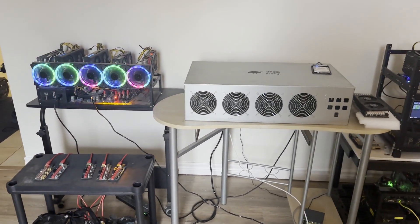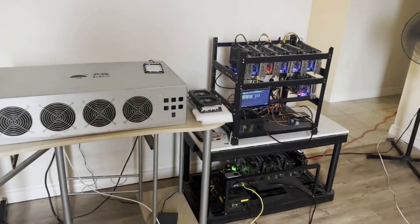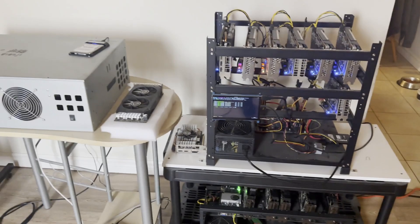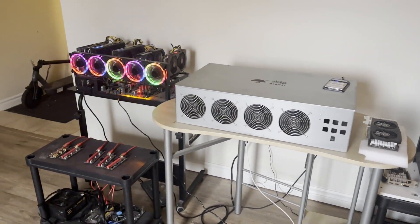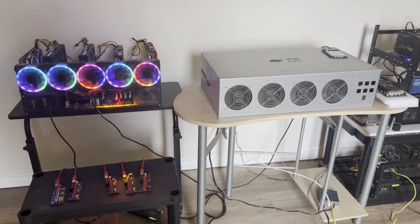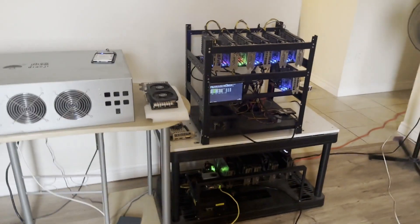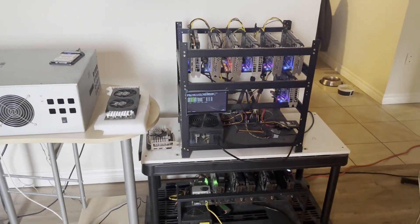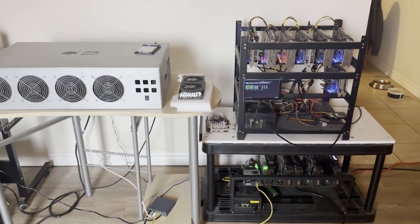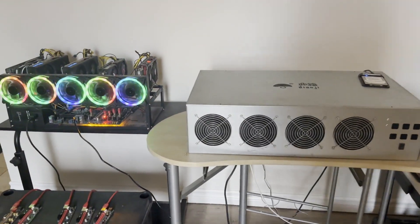Hey everyone, it's Krebsy Crypto and I'm back to making videos. I haven't stopped mining, I've been expanding as usual. I had to move out to the living room in my apartment to get better airflow, keep things cooler and running smoother. I just want to do a quick update on what I'm mining, what I'm running, all my new rigs, and go over my HiveOS to show you guys where I'm at.